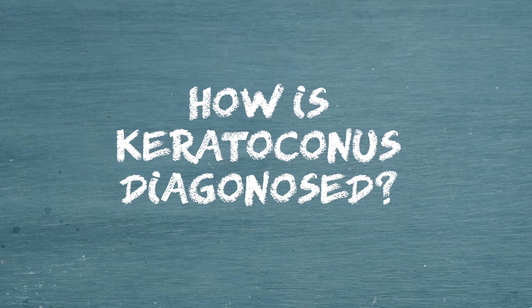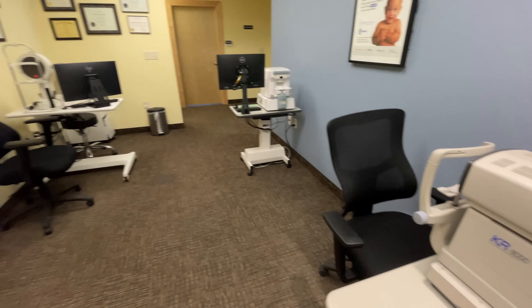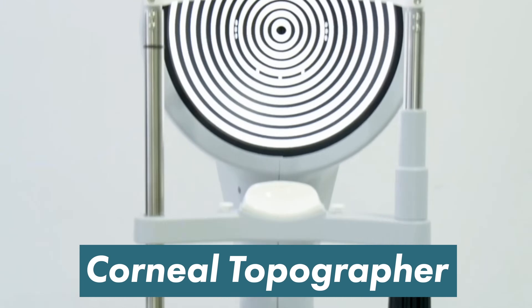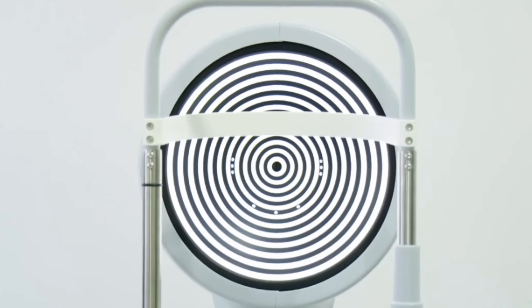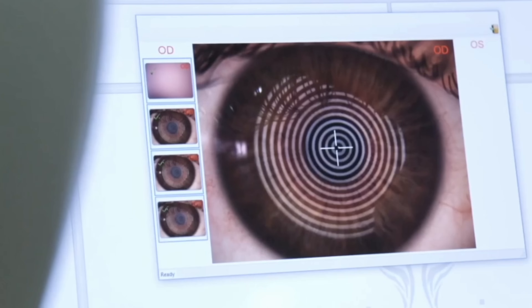So how do we diagnose keratoconus? The diagnosis of keratoconus is usually done through a comprehensive eye exam, but we often have special tools and technologies that help us make this diagnosis easier. The first instrument you may see is something called a corneal topographer. This often has these circular rings on it that we call a placido disc. By taking a picture of the surface of your eye with this instrument, we can more easily detect the subtle changes of the cone that is developing on the surface of the eye.